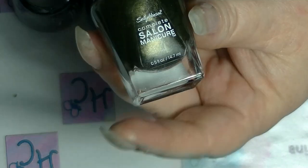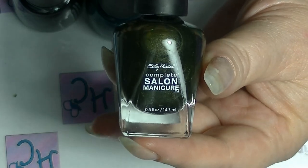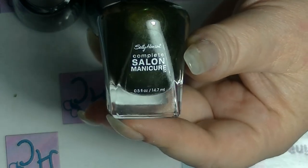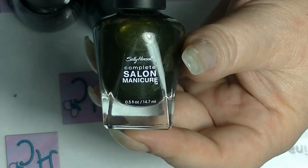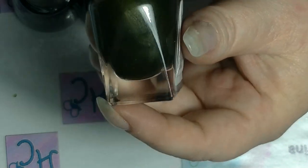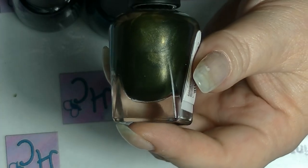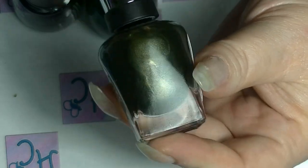Then I saw this one from Sally Hansen's Complete Salon Manicure line, which is actually really, really good. This one is Olive Branch, and it's like this really gorgeous olive green with a bit of a gold sort of shift to it. It's really beautiful.